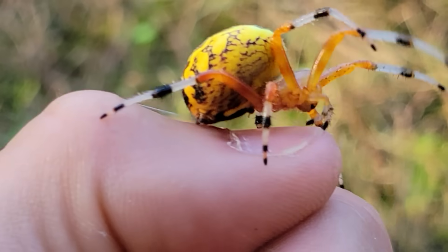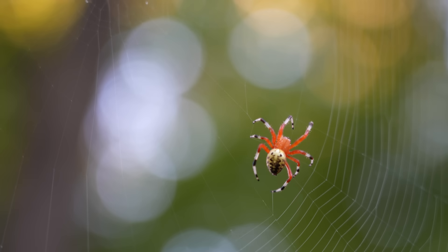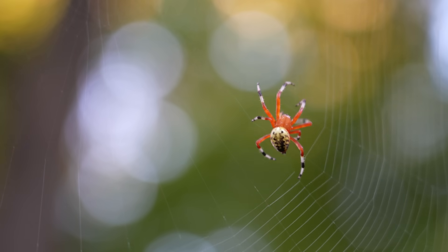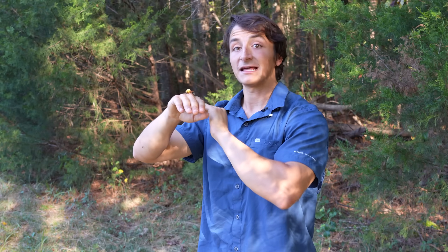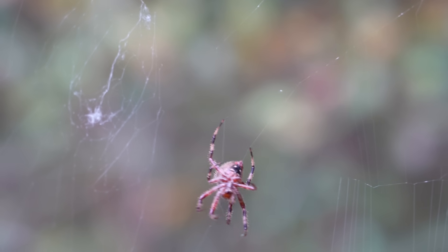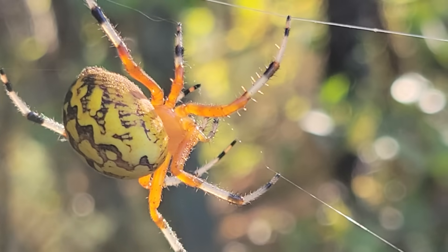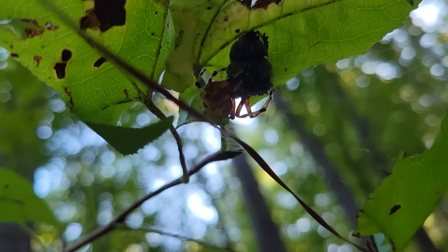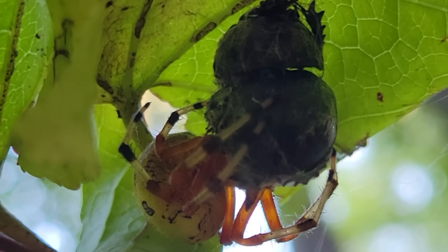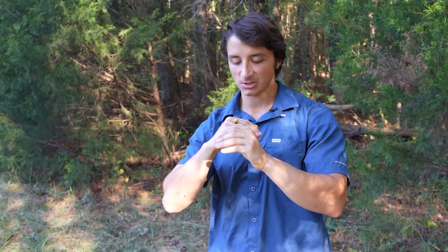Marbled orb weavers are some of the harder orb weaving species to find because in my experience this species tends to prefer a little bit less disturbed habitat than some of our other orb weaving spiders, like for instance the spotted orb weaver. Ecologically the marbled orb weaver and the spotted orb weaver are not so different — they are very similar in size and both are targeting mid-sized flying insects, but their habitat preferences do make them pretty ecologically distinctive.